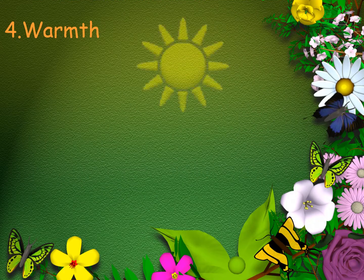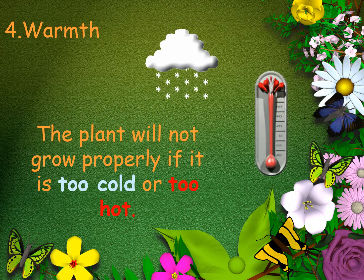Plants need warmth. The plants will not grow properly if it's too cold or too hot.